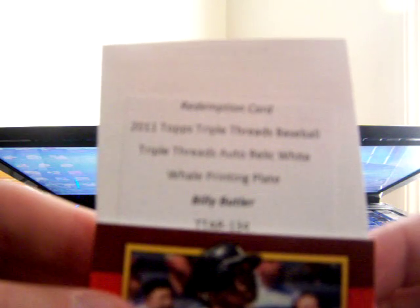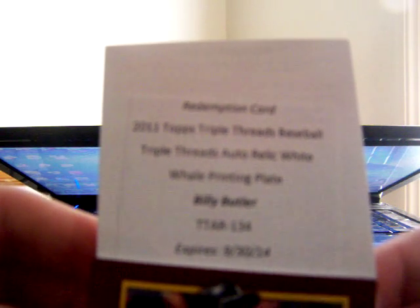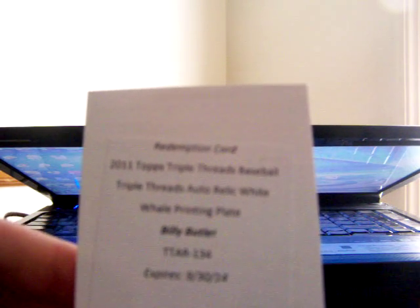In the random, did get a Triple Threads auto relic white well printing plate of Billy Butler of the Royals. Should be a pretty nice card when it comes in - I'm gonna redeem that. Here's hoping it's really nice when it comes in, hope it has some nice color to it, hope it's patches. Anyway, that's what I got in the first break - wasn't too bad, was happy with that.